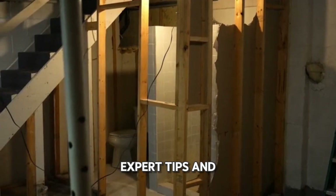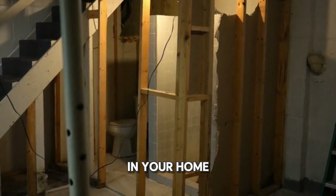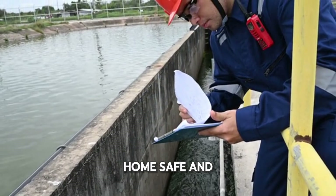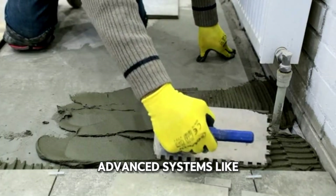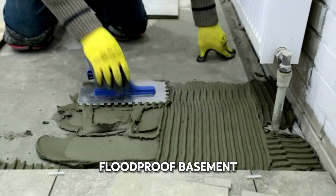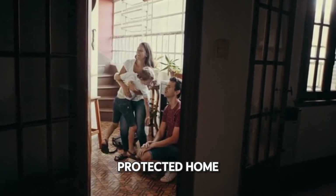By implementing these expert tips and tricks, you can significantly reduce the risk of basement flooding in your home. Remember, a little prevention goes a long way in keeping your home safe and dry. From simple maintenance tasks like sealing cracks to installing advanced systems like a French drain or water alarm, each step you take brings you closer to a flood-proof basement. So start today and enjoy the peace of mind that comes with a well-protected home.